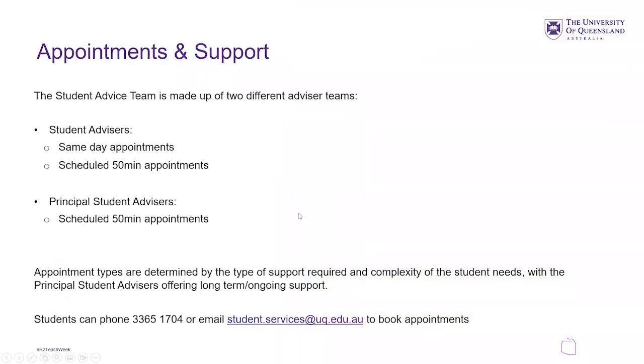So for appointments and support, the student advice team is made up of two different teams: student advisors and principal student advisors. This is a relatively new system, around a year and a half to two years old. Student advisors predominantly see same-day appointments — when a student books in or joins the same-day queue, we see them as a one-off appointment and we don't do any sort of case work with students. We might set up a student access plan or exam adjustments, and then that will be it.